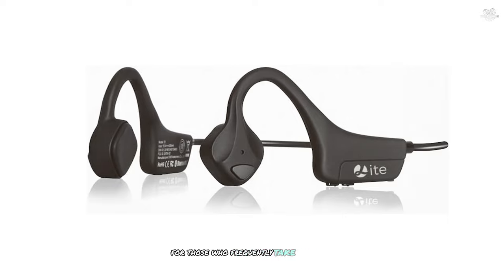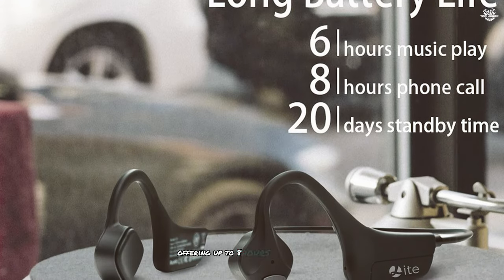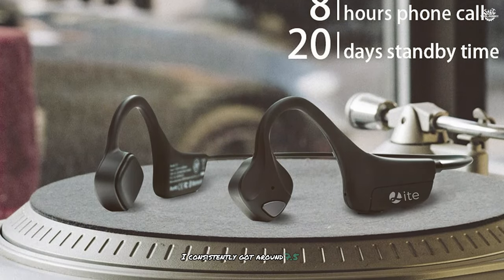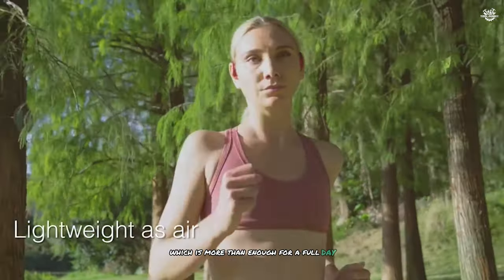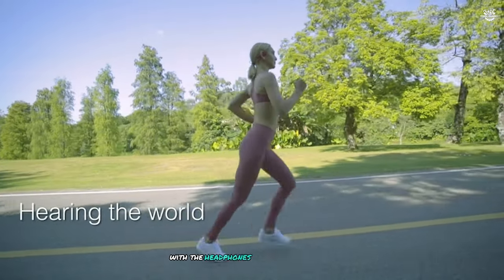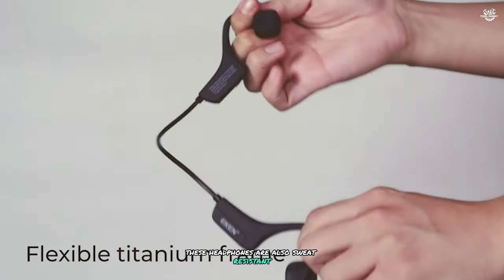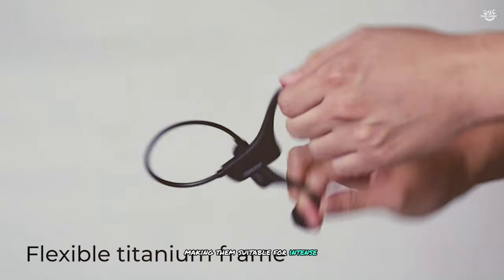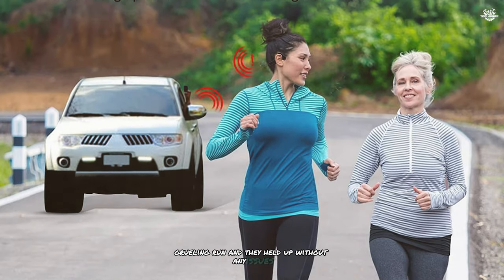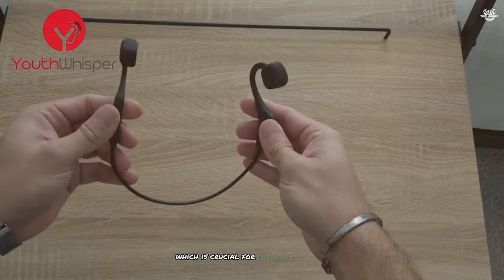Battery life is impressive, offering up to eight hours of continuous playback — in real-world testing I consistently got around 7.5 hours, more than enough for a full day of use. The standby time is also noteworthy, lasting up to 10 days when not in use. These headphones are also sweat-resistant, suitable for intense workouts. The open-ear design allowed me to stay aware of my surroundings, which is crucial for outdoor activities.